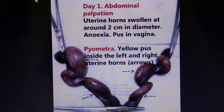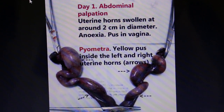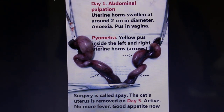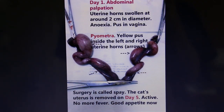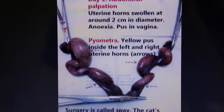On day 1, on abdominal palpation, the uterine horns were swollen at around 2cm in diameter. There was anorexia and pus in the vagina. Pyometra can be seen from the yellow pus inside the left and the right uterine horns.